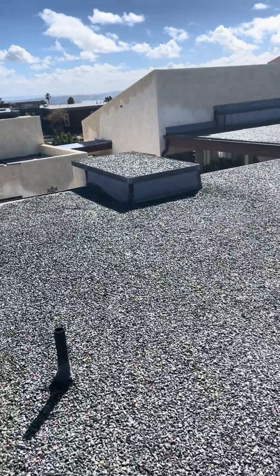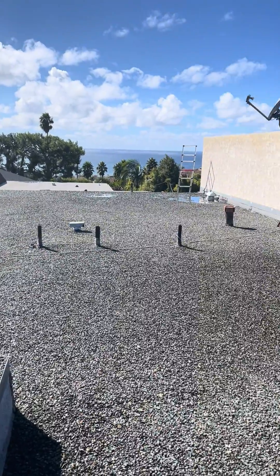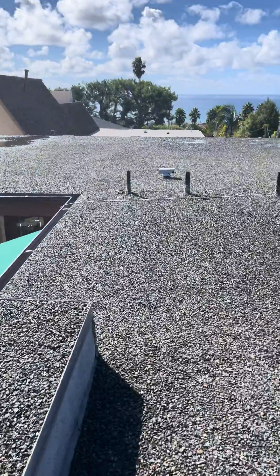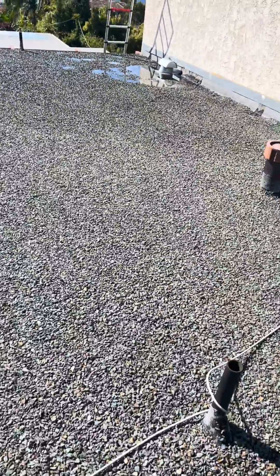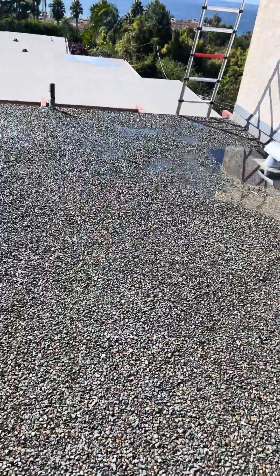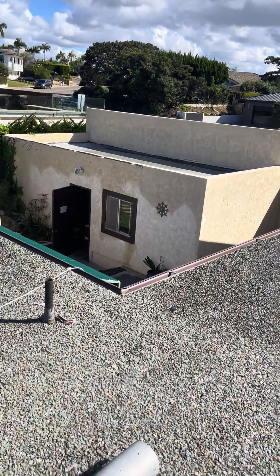We're going to quote a tear-down, remove this rock, and do a TPO roof on this section. We'll also remove the clay tile and do a lift and reset on that section, replacing all the underlayment underneath so we can professionally waterproof this roof. Thank you very much.